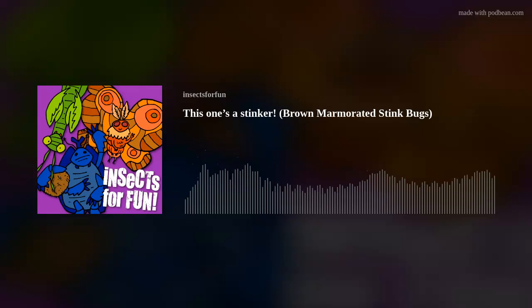Welcome to episode 64 of Insects for Fun, the weekly podcast on all things creepy crawly with a focus on insects. Today, we're going to talk about stink bugs, because my god, there are tons of them right now.